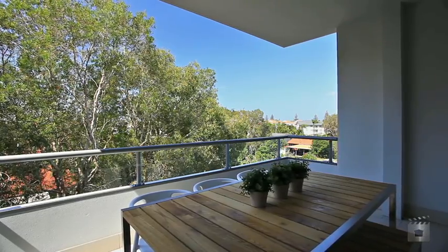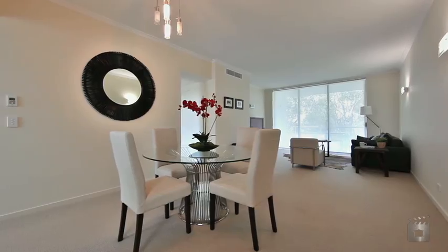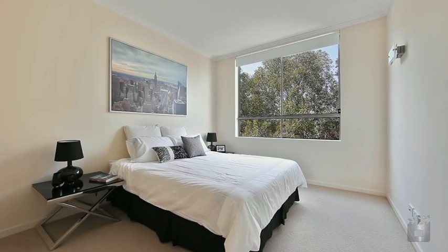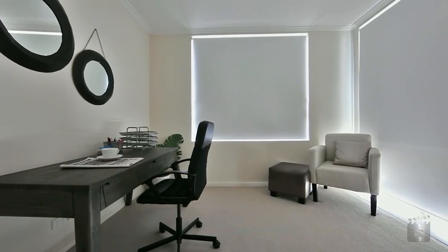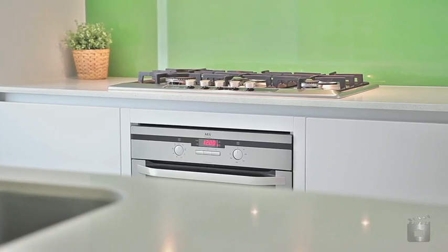Apartments at Inspire at Harmony are spacious, ranging from 120 to 147 square metres, with two generous bedrooms, two bathrooms and some with an extra study or media room.